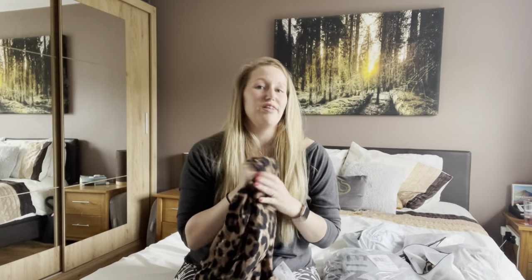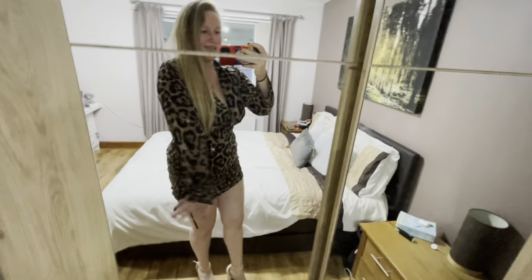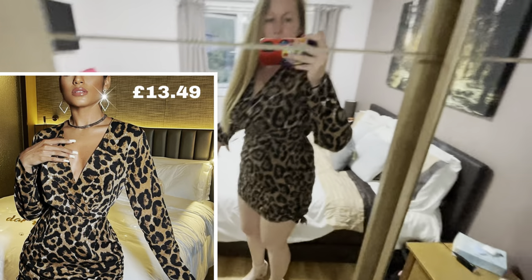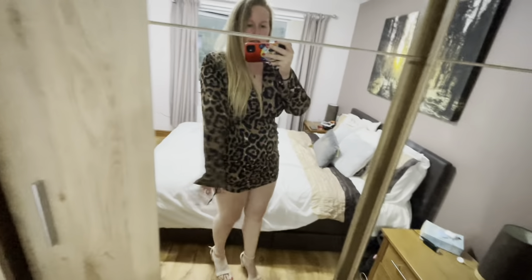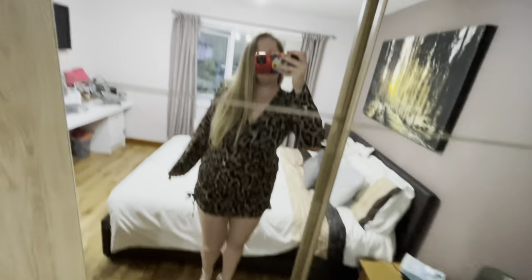This one was £13.49. I love this dress — I think it is gorgeous and super flattering. I love how it looks; it's not too booby, and you can make it a little bit longer. If I was going on a night out, this is probably the length I would wear it. I love that it's got long arms as well, which is perfect for autumn. Yeah, I love this one — I think it's really cute.